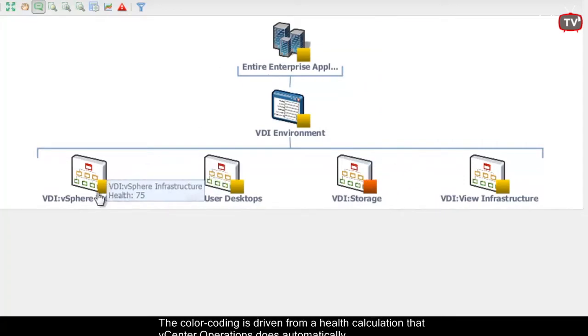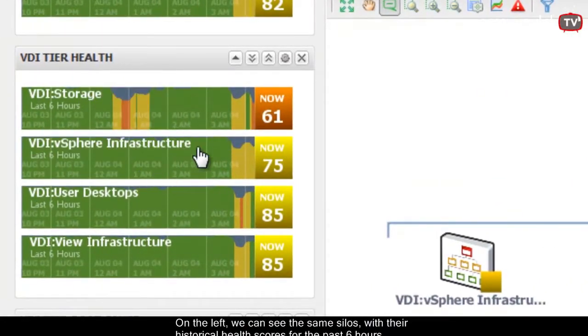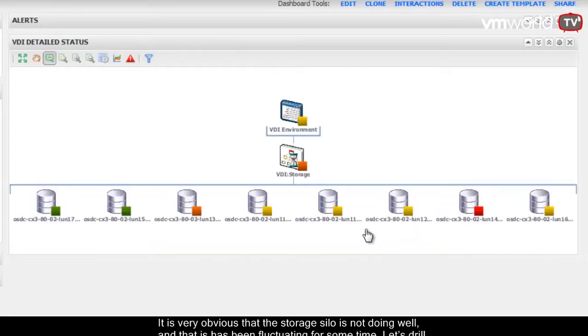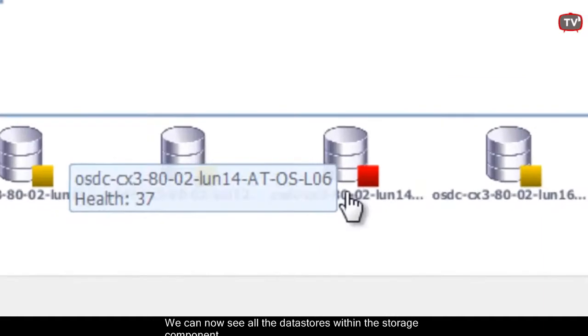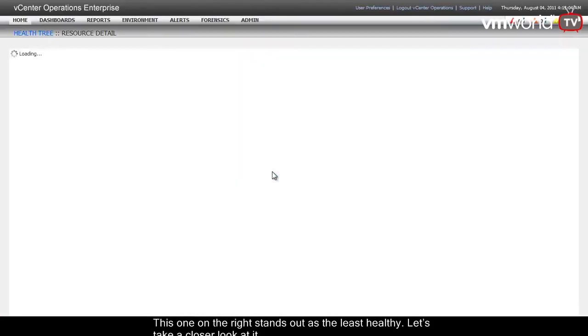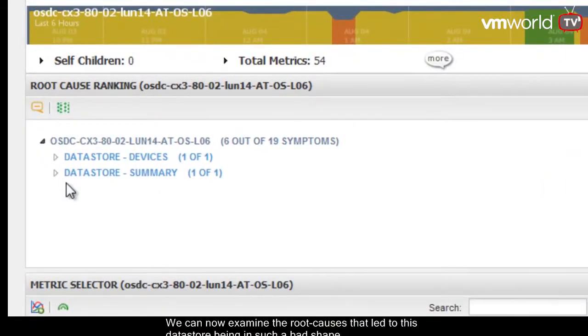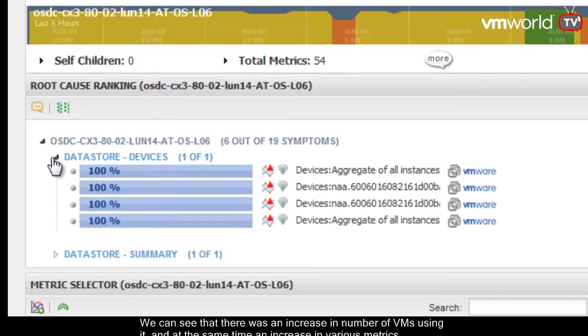vCenter Operations understands the normal behavior, detects anomalies, and translates that into health scores. In this case we can see that the storage health score is very low. We also got an alert telling us there's an issue with the storage. As we drill down into the alert, we can see it is an early warning type alert — which typically means the alert was issued before there was any user impact. The alert tells us the impact on the other components of the VDI environment, and eventually it will tell us what the root cause is. And as we look at the root cause, we can see the culprit is a storage bottleneck causing degradation in performance.